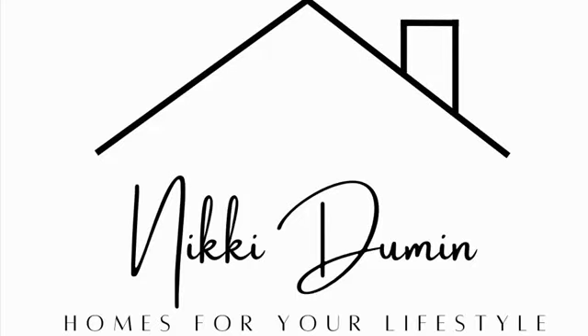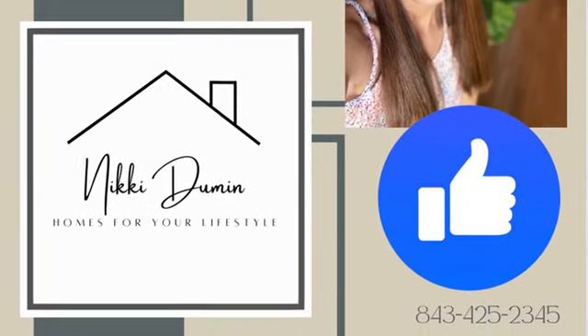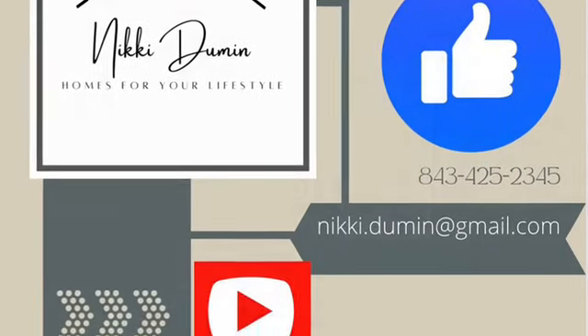Hey, welcome back to Nikki Duman Homes for Your Lifestyle. If this is your first time here, I make short video clips of the Charleston, South Carolina area, and today we'll be visiting the neighborhood Planters Point.